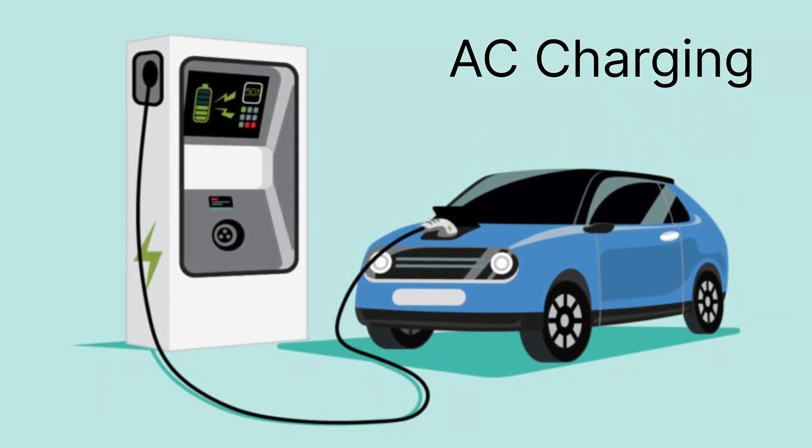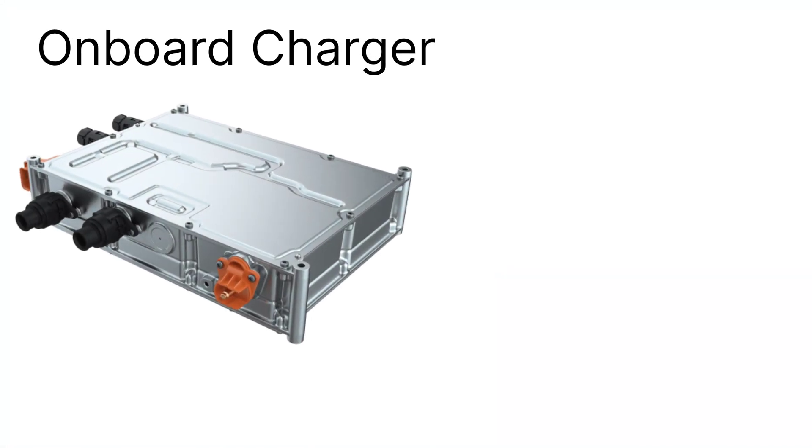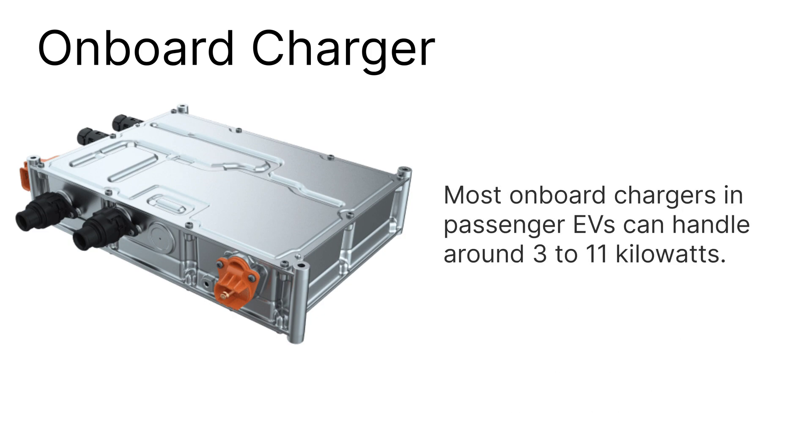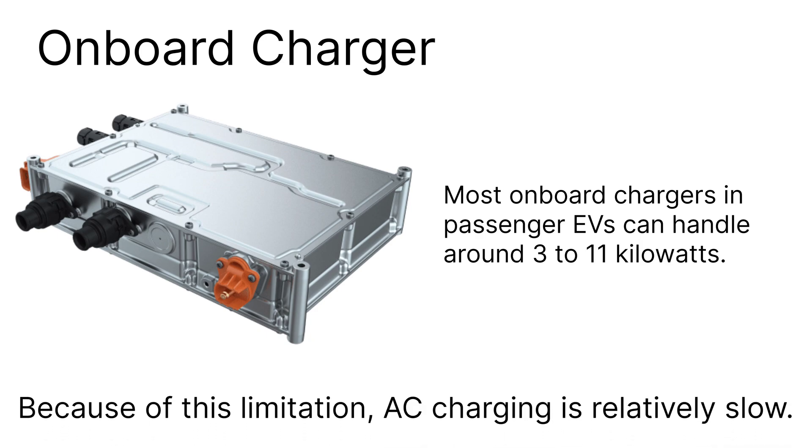Let's start with AC charging. When you plug your EV into a standard wall socket or an AC wall box, you're feeding AC power from the grid directly to your vehicle. But since the battery needs DC, the EV has to convert that AC into DC using an internal device called the onboard charger. This onboard charger is built into the car and is responsible for converting the electricity before it enters the battery. However, this onboard system is limited in size and power capacity. Most onboard chargers in passenger EVs can handle around 3 to 11 kilowatts. Because of this limitation, AC charging is relatively slow — perfect for overnight charging at home or while parked at the office, times when speed isn't critical.